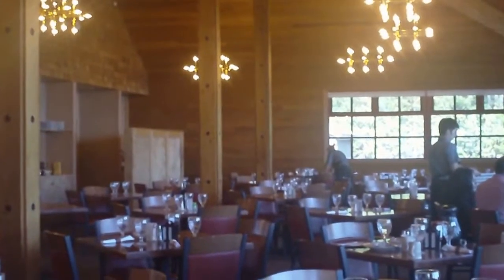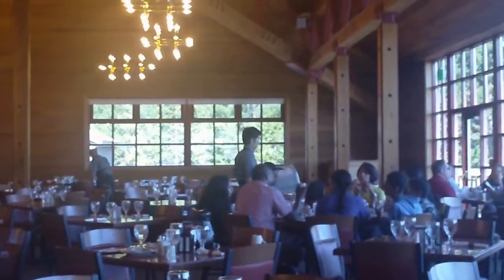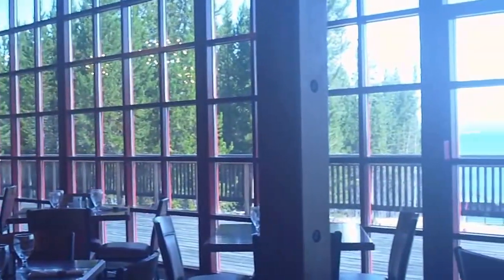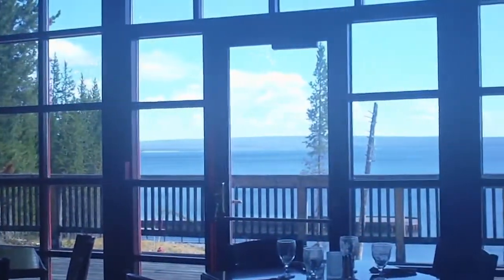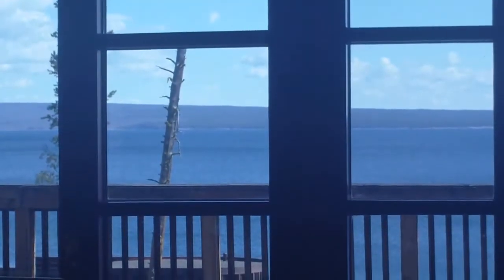This is the Grant Village dining room and we've heard a number of compliments from people that have eaten here. Again we're on the south shore of Yellowstone Lake and this offers great views of the lake. There's a balcony out there and this would be a great place to have an evening meal and enjoy the vistas of Yellowstone Lake.